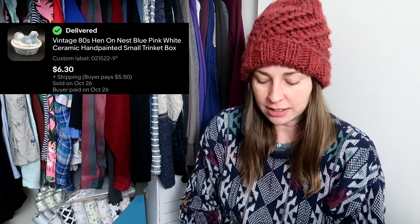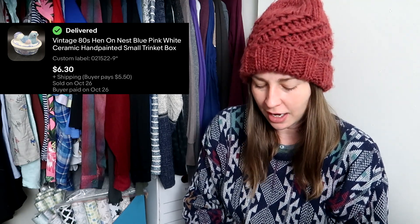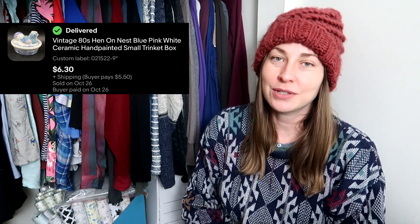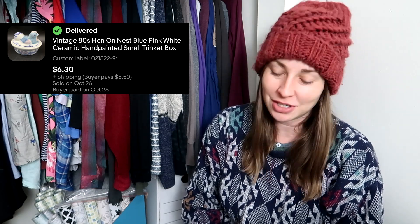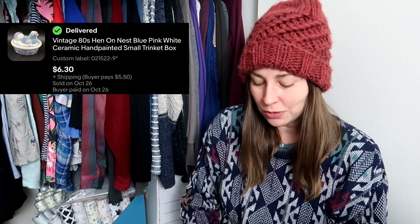This is something I have to thank a viewer for — Glitzy Sparkles bought this from me. I sent out 15 or 20% off offers to watchers and they snapped it up. This had been sitting in my death pile in my kitchen forever, and I finally got around to listing it during my clean-out. They bought it for $6.30 and then paid for shipping, so thank you very much. I hope you liked it and it's holding all of your little trinkets.